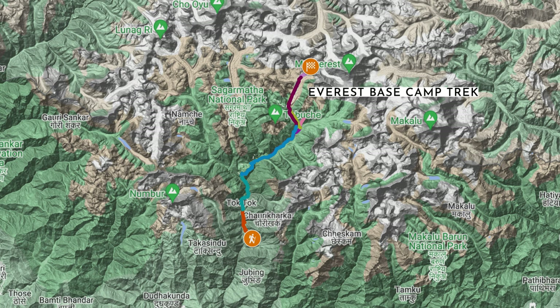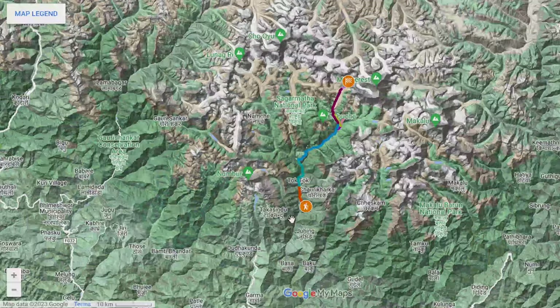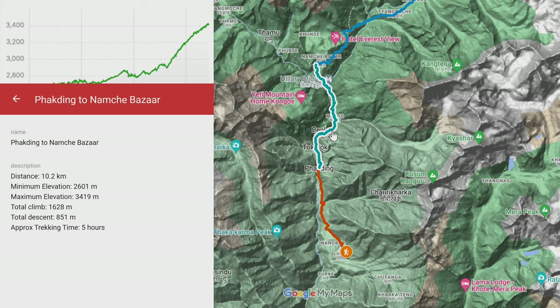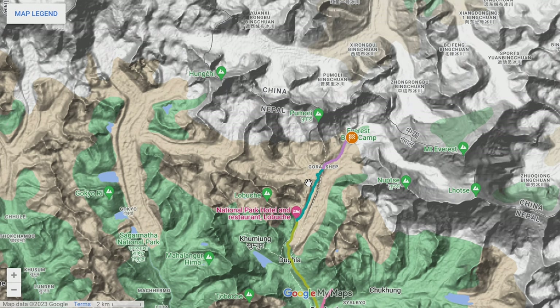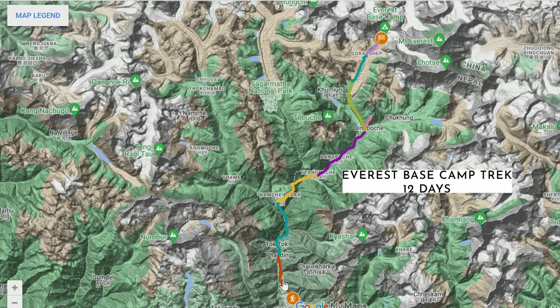The Everest Base Camp trek is by far the best known in the Khumbu region, but it's not the only one. There are other treks like the Three Passes or Gokyo Lakes, and these include Everest Base Camp plus many other amazing places. Regardless of which trek you plan to do, they all start and end in Lukla, follow the same route between Lukla and Namche Bazaar at the beginning and end, and then follow the same route from Lobuche to Base Camp and back. Between Namche Bazaar and Lobuche it's possible to vary the route, and we're going to run through a few different options.